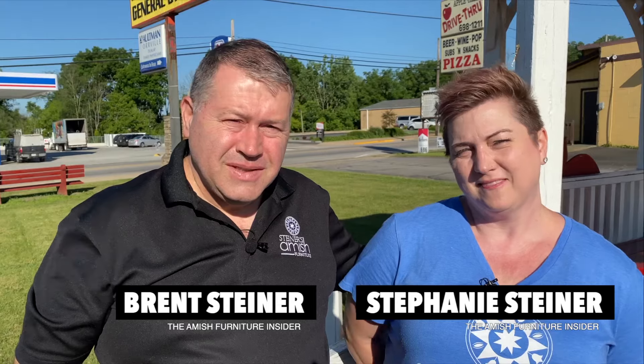We are in Apple Creek, Ohio. This is where I grew up — born and raised on a dairy farm here in rural Apple Creek. So why are you the Amish Furniture Insider and not the dairy farm insider? We farmed until I was about 32. But I have a rich history of craftsmanship in my family, and it's always been in my blood. We decided to get out of farming and, why not start into furniture? We've had a lot of Amish neighbors that we've known for years. And I decided, if I can't make a living making it, I'm going to sell it.